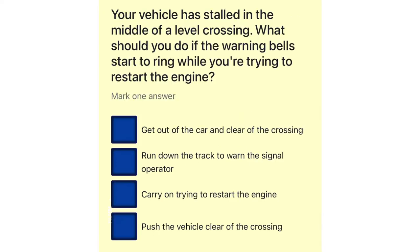Your vehicle has stalled in the middle of a level crossing. What should you do if the warning bells start to ring while you're trying to restart the engine? Get out of the car and clear of the crossing. Run down the track to warn the signal operator. Carry on trying to restart the engine. Push the vehicle clear of the crossing.